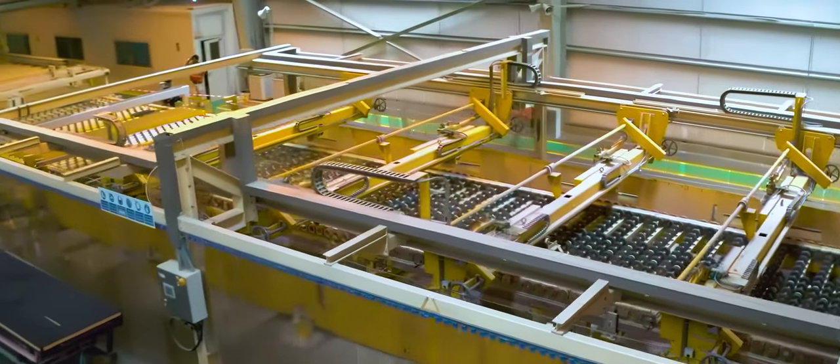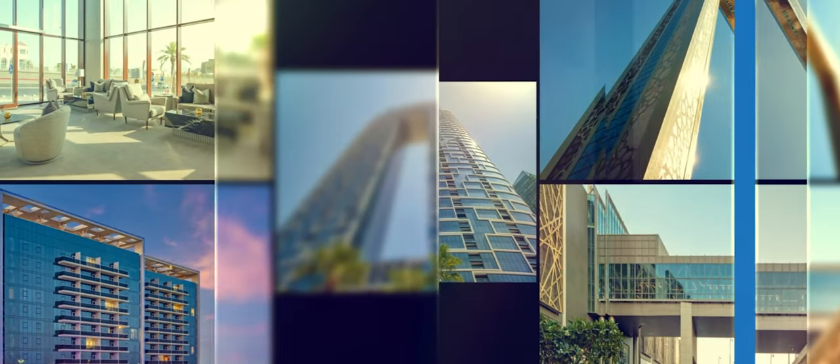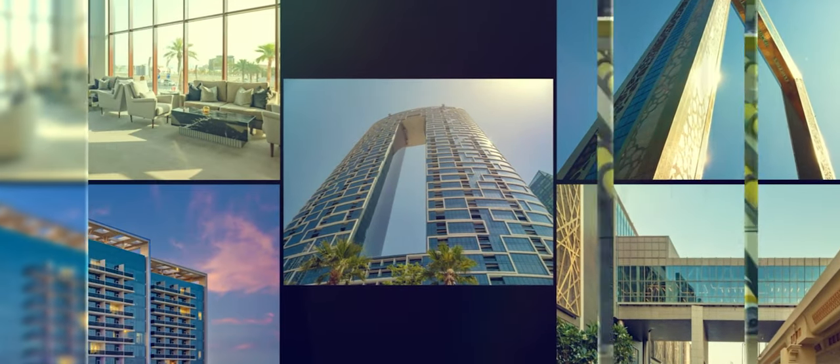Guardian Glass in Ras al-Qaimah produces float and high-performance glass for architectural, residential, interior, transportation, and technical glass applications.